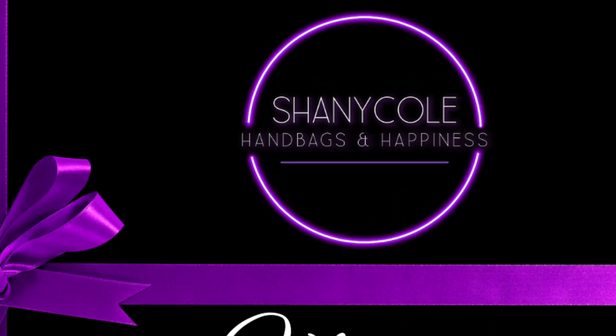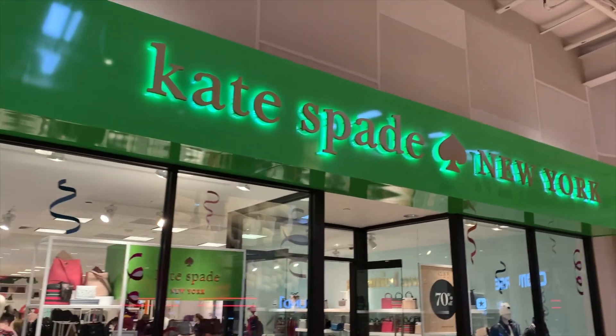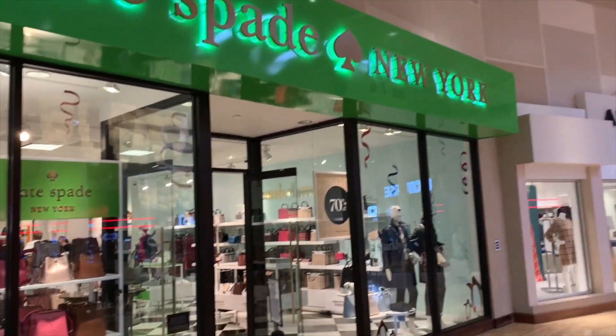Hi, my name is Shani Cole and welcome to my channel Handbags and Happiness. I make videos about handbags and related things to provide good information to help you buy what makes you happy.